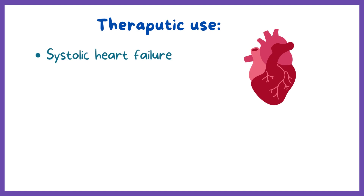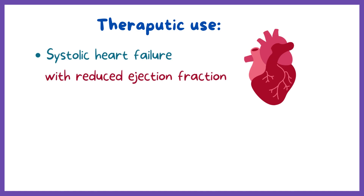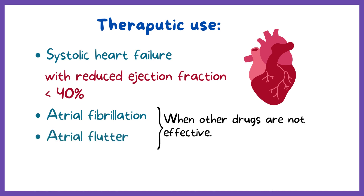This makes digoxin beneficial in patients with systolic heart failure, better known as heart failure with reduced ejection fraction, with an ejection fraction below 40%. It is also used for rate control in atrial fibrillation or atrial flutter when conventional therapies have not achieved the heart rate goal.